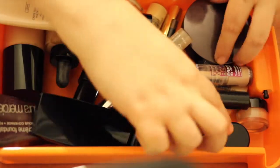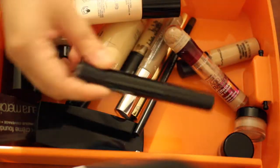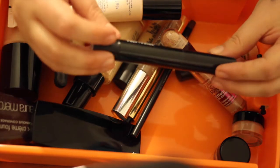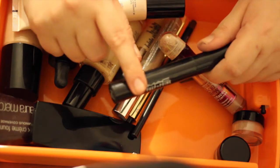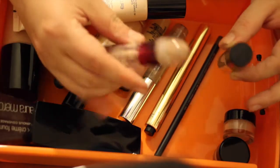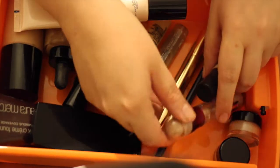I have two mineral powders — one by Laura Mercier and one brand new one by Bobbi Brown. I have my MAC Prep and Prime corrector or brightener in the shade Bright Forecast, which I love for the under-eye area. I have some concealers: my Maybelline one and a couple of my MAC prolongers, which are my all-time favorite.